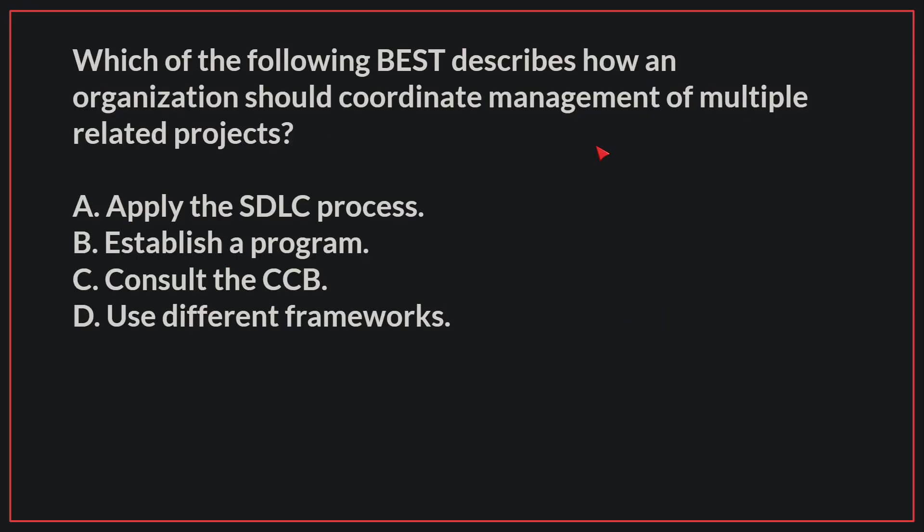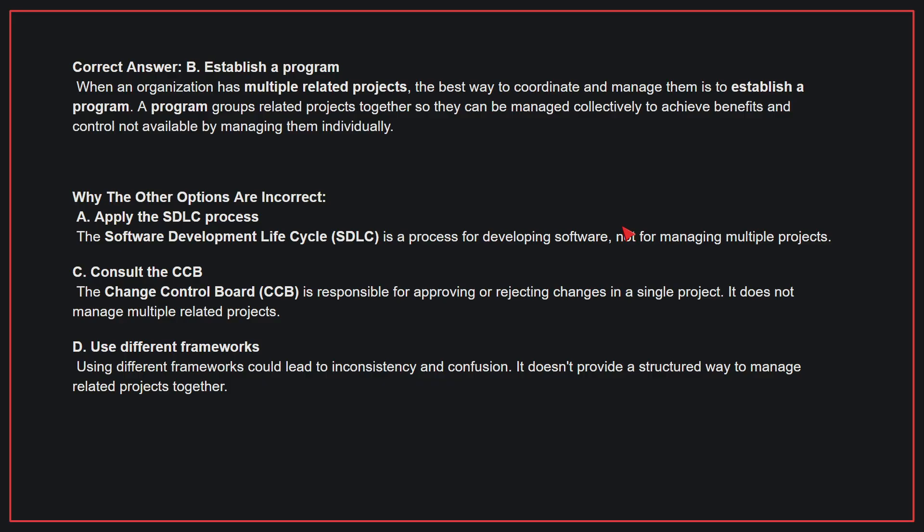Which of the following best describes how an organization should coordinate management of multiple related projects? The correct answer is B, establish a program. When an organization has multiple related projects, the best way to coordinate and manage them is to establish a program. A program groups related projects together so they can be managed collectively to achieve benefits and control not available by managing them individually.